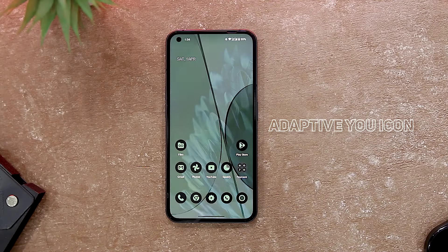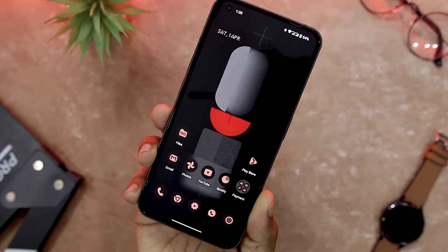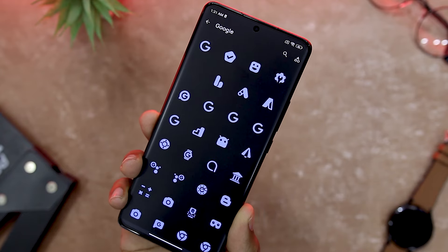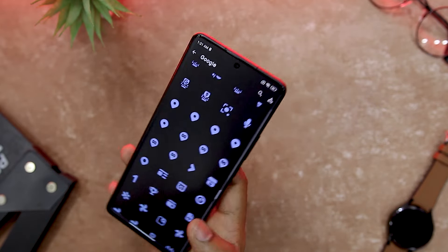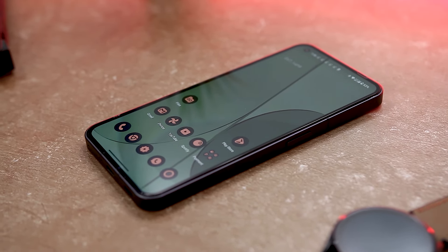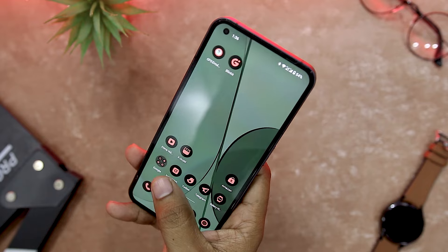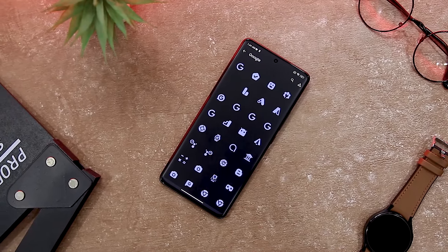Are you bored of the same old icons on your phone? If you want to spice up your home screen with fresh and colorful icons, you might want to try Adaptive U-Icon Pack. It lets you apply different shapes and colors to your icons, choosing from circle, square, square-circle, teardrop, and more. It uses the Material U API to adapt icons to your wallpaper and theme, analyzing your wallpaper and picking the best color to match it. It also supports user theming on Android 12 or above, so your icons will change color according to your system settings.